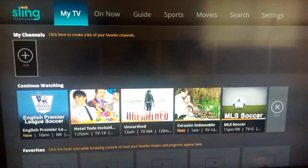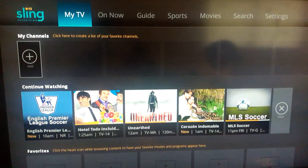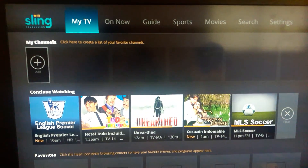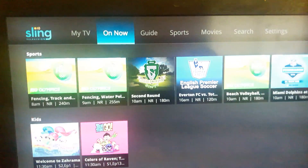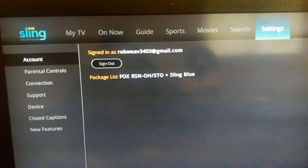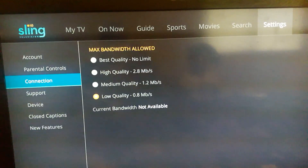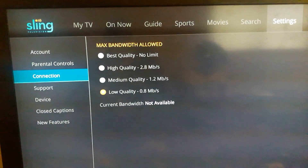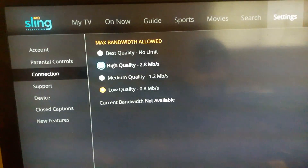Okay, for everyone who has been having streaming difficulties with Sling TV, I found a simple fix. To solve your freezing and picture quality issues, on your Sling TV menu go to your settings and go to connection. As you can see, Sling TV is defaulted to low quality bandwidth.